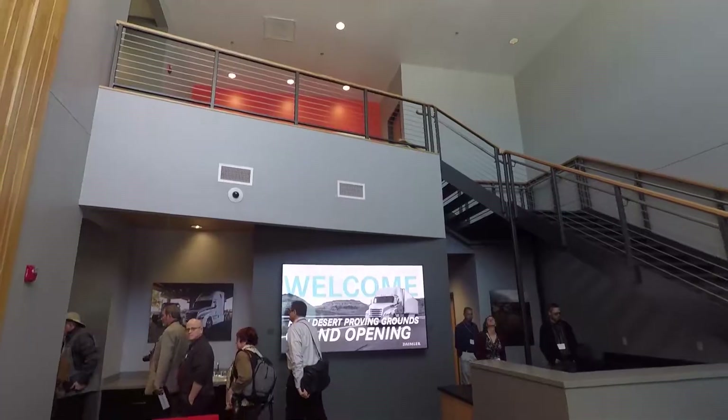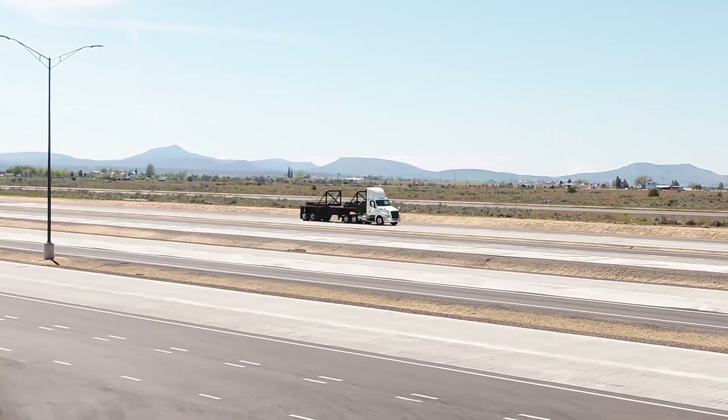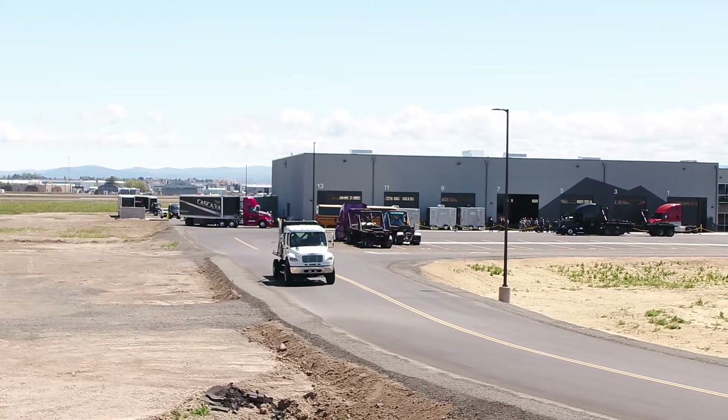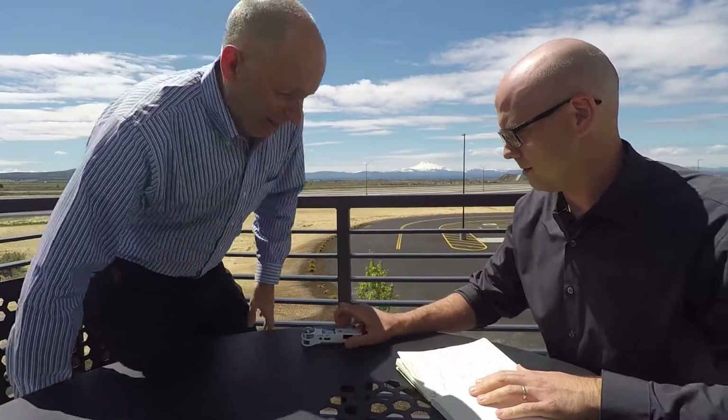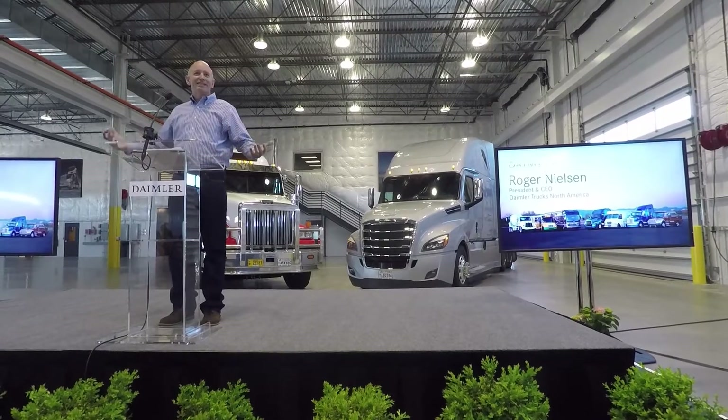Just a three-hour drive from Daimler's Portland headquarters, the new High Desert Proving Ground spans 87 acres, sports a 32,000-square-foot office facility, and 14 service bays. I sat down with Daimler Trucks' recently appointed president and CEO, Roger Nielsen, who underscored the importance of testing and the need for the new facility.